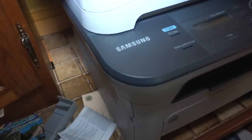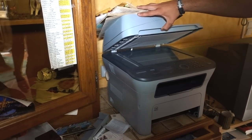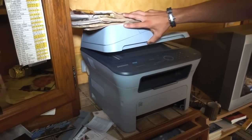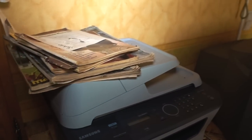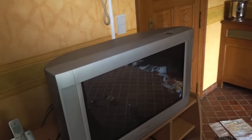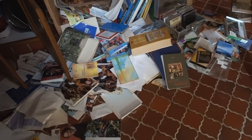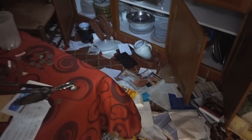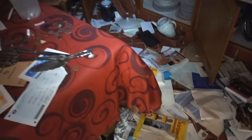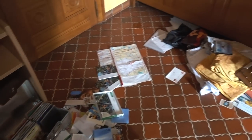And then over here we have this old printer — well, not that old, quite modern, from Samsung, bought about 15 years ago. There's a little spider over here. Also a quite modern television from the brand Philips. And then all the mess on the ground — all the literature just thrown by vandalists who visited this place with wrong intentions. Such a shame, so sad to see.